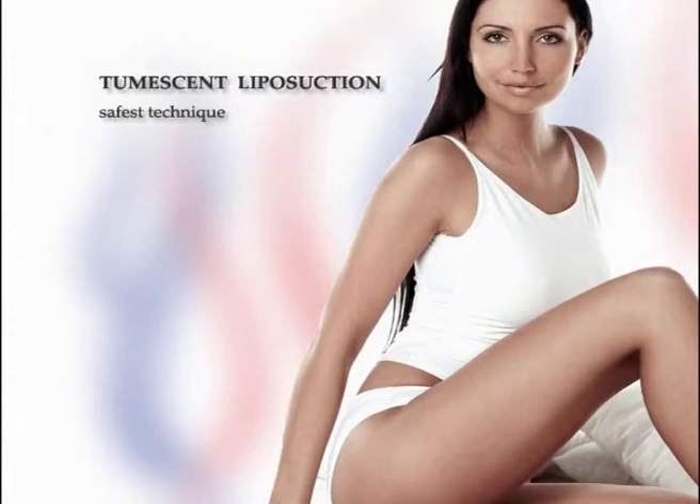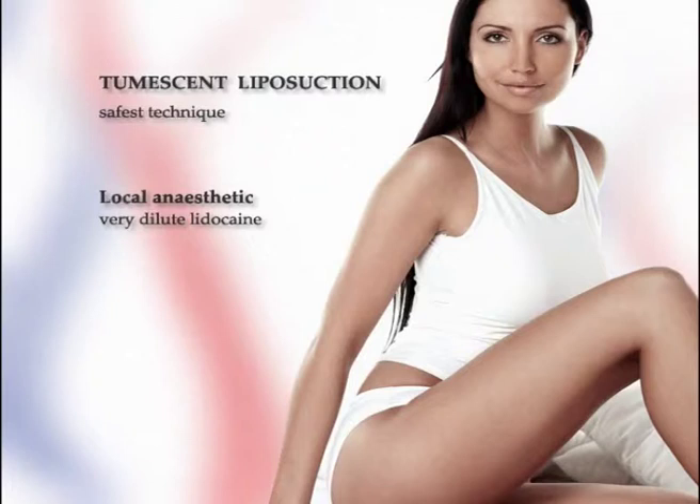The technique of liposuction has been made possible under local anaesthesia using the tumescent technique. This involves injecting large volumes of a very dilute solution of lidocaine, which is a local anaesthetic, and epinephrine or adrenaline, a vasoconstrictor, into subcutaneous fat. The targeted tissue then becomes swollen and firm, or tumescent.